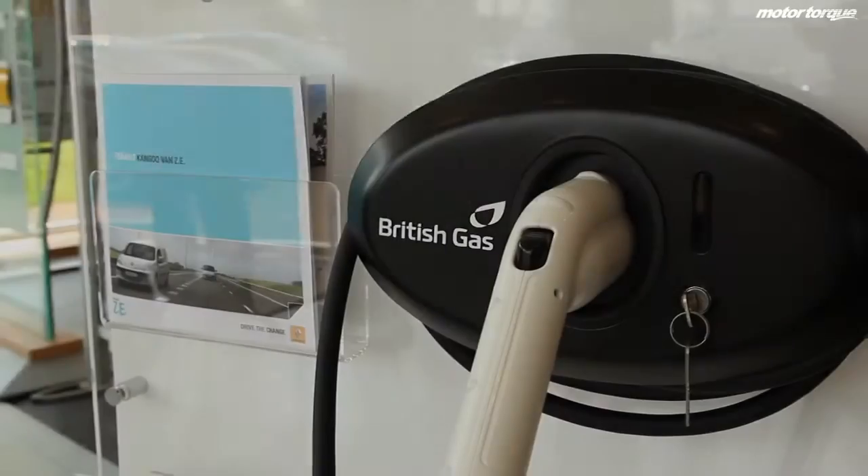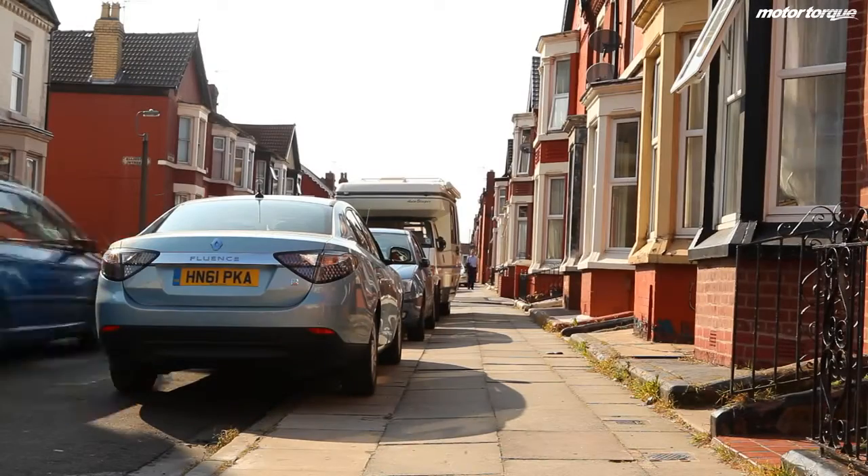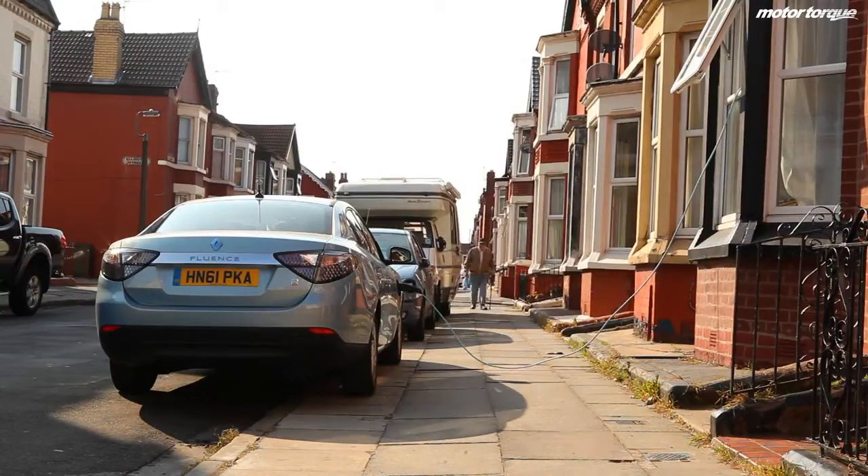On the Fluence and Kangoo, basically, you've got the wallbox that British Gas come out and do a survey, and that's the proper way to charge it. You get a cable with your car when you buy the car, and that goes from plugging into your car to plugging into the wallbox. Once you've locked the car, your cable's locked to the post on the car, so no one can just come ripping them out. Once you've plugged them in and locked them up, the cables can't come out.